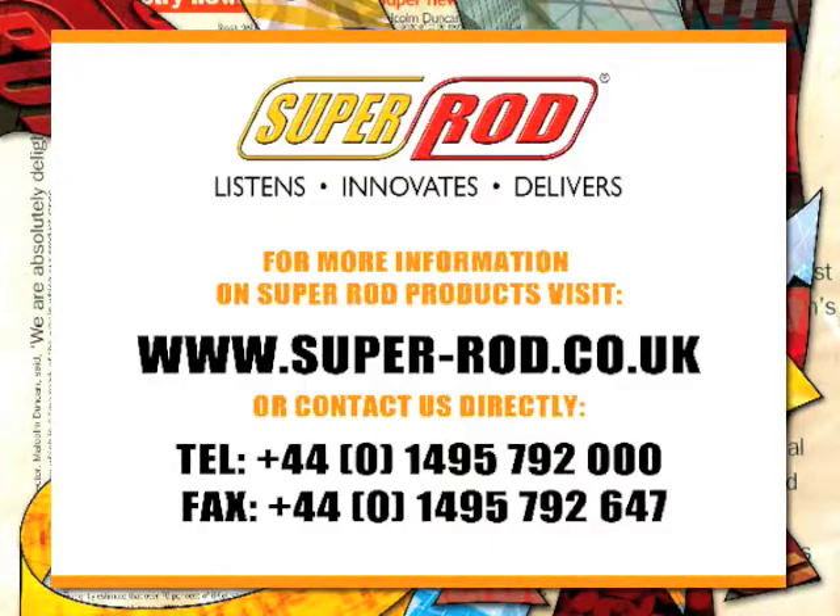Please check our website for more details of the wide range of SuperRod products for the professional installer.